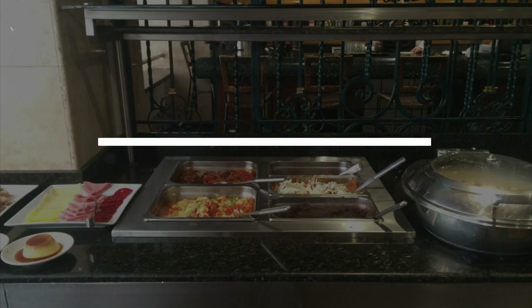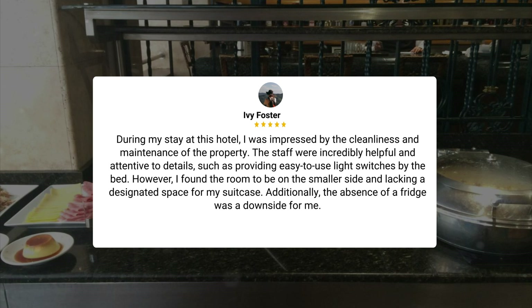Here's what other travelers have to say about this hotel. During my stay, I was impressed by the cleanliness and maintenance of the property. The staff were incredibly helpful and attentive to details, such as providing easy-to-use light switches by the bed. However, I found the room to be on the smaller side and lacking a designated space for my suitcase. Additionally, the absence of a fridge was a downside for me.